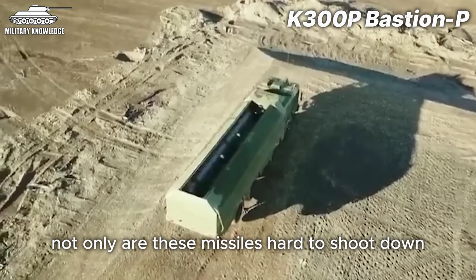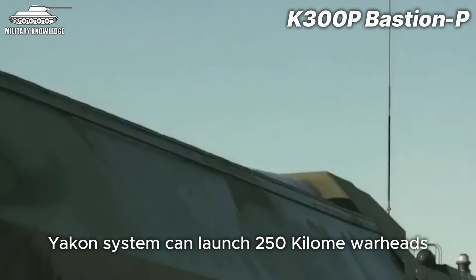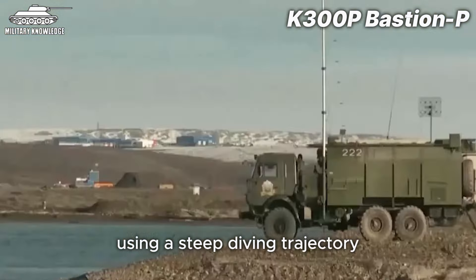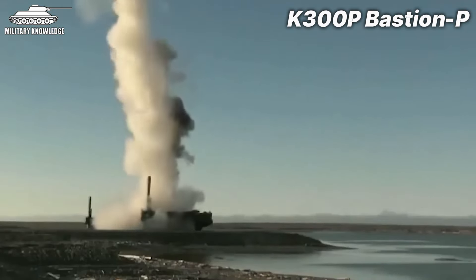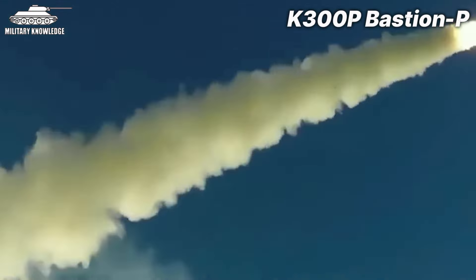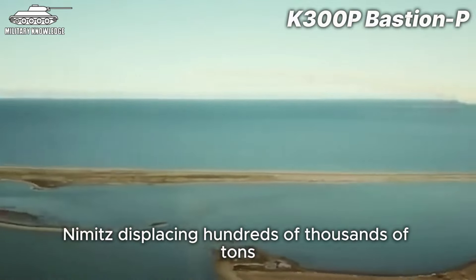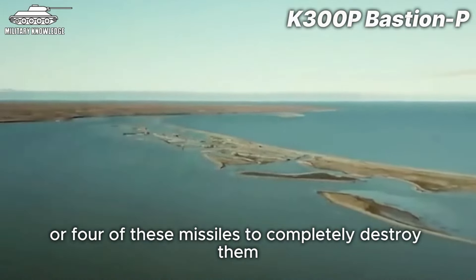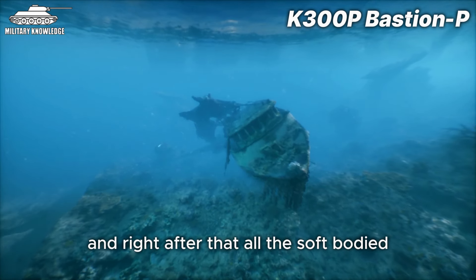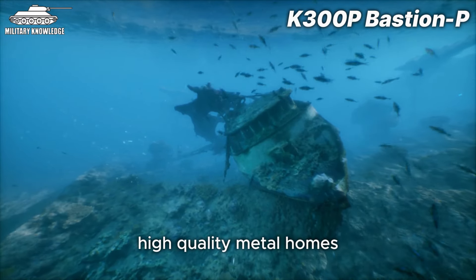Not only are these missiles hard to shoot down, but the P-800 Yakhont system can launch 250-kilogram warheads to accurately strike targets like destroyers or frigates from over 300 kilometers away using a steep diving trajectory. Even massive aircraft carriers like the US Navy's USS Nimitz, displacing hundreds of thousands of tons, would only need three or four of these missiles to completely destroy them. And right after that, all the soft-bodied and shelled marine creatures will be very grateful, as humans have just provided them with brand new high-quality metal homes.